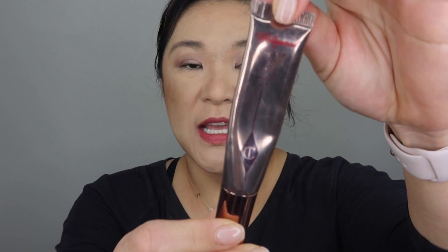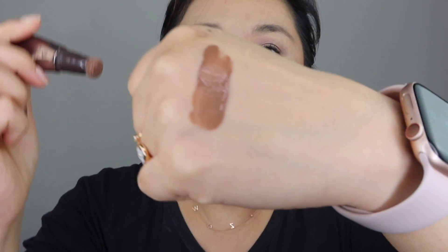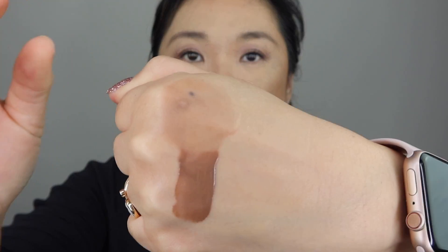Number five is the Hollywood Contour Wand. I have mine in the shade Fair Medium. You squeeze it to get a little product out, and when you swatch it it looks so dark and scary, but when you actually put it on your face and blend it in it gives the best contour bronzing color. I use this a lot especially when I'm trying to chisel my face — it blends out beautifully.